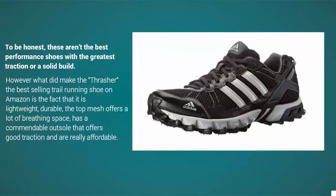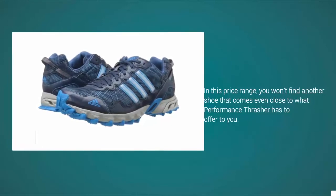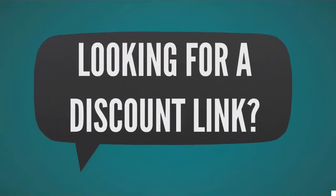It has a commendable outsole that offers good traction and is really affordable. In this price range, you won't find another shoe that comes even close to what the Performance Thrasher has to offer.